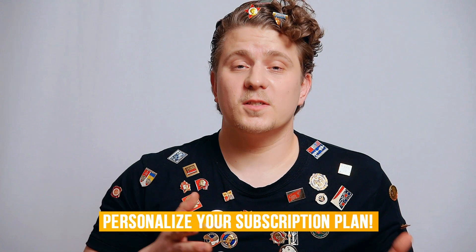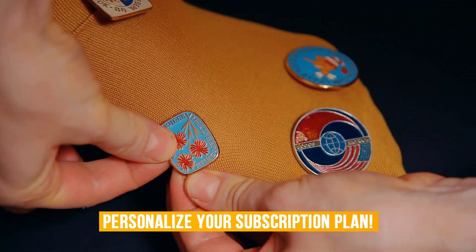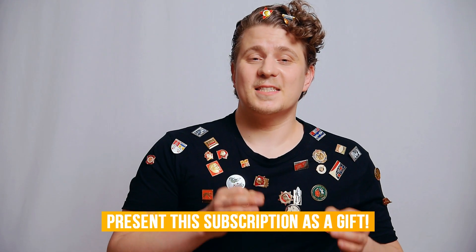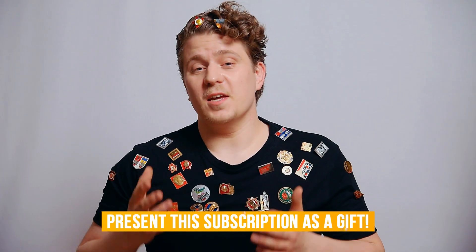Also we can personalize your subscription plan. For example, if you want badges of a particular size, shape, color, or whatever — we will do our best to meet your expectations. If you have a retro lover among your friends, you can present this subscription as a unique gift that will for sure amuse and surprise them.